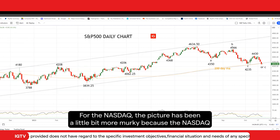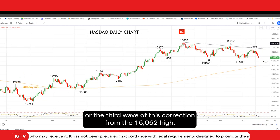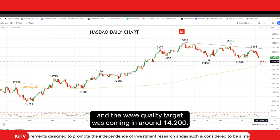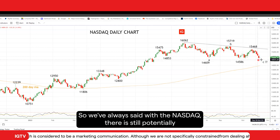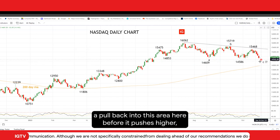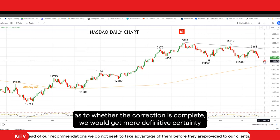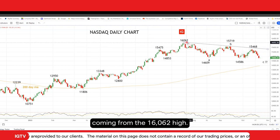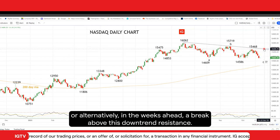For the NASDAQ, the picture has been a little bit more murky because the NASDAQ failed to make this final low which we were looking for — i.e. a wave C low, or the third wave of this correction from the 16,062 high. You can see the first wave, this is the second wave, and the wave C target was coming in around 14,200. That's been reinforced by the 200-day moving average, which is coming in just a smidgen below 14,000. So we've always said with the NASDAQ there is still potentially a pullback into this area before it pushes higher. But we would get more definitive certainty arising if it could get above the downtrend coming from the 16,062 high. So let's keep an eye out for a new low coming into this area this week, or alternatively in the weeks ahead, a break above this downtrend resistance.